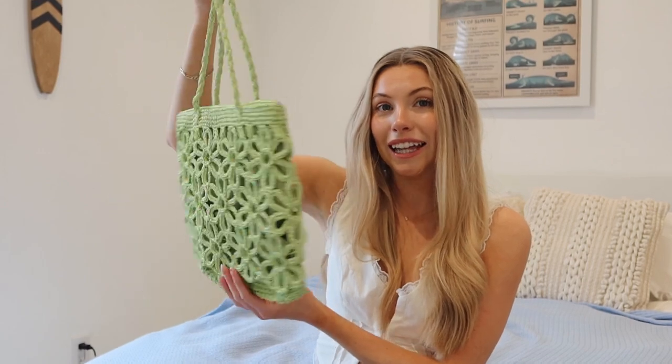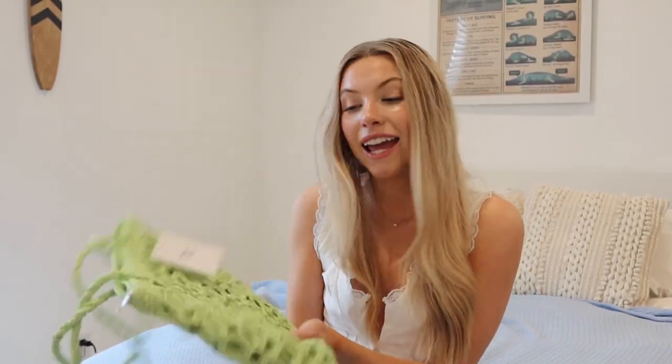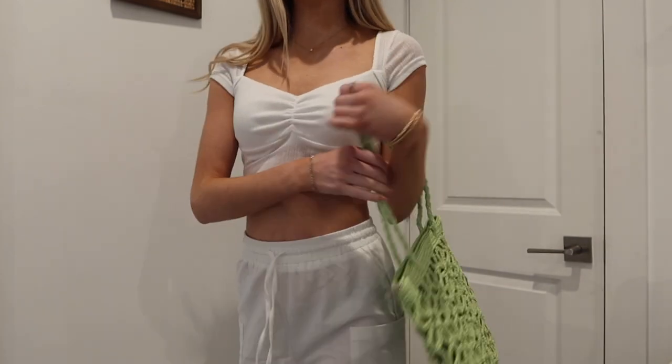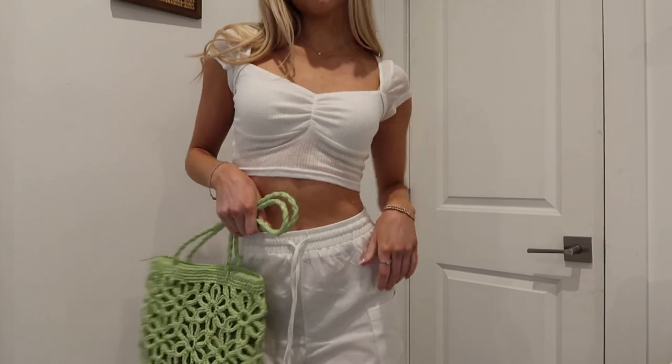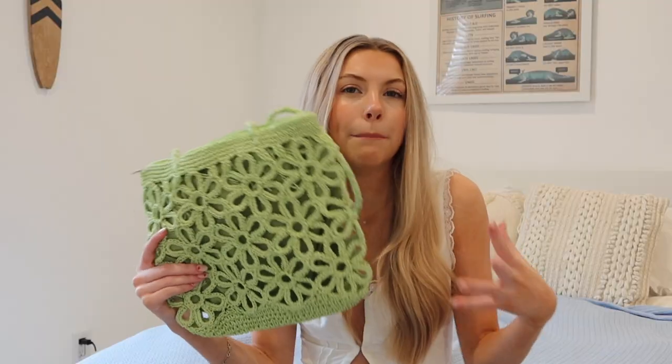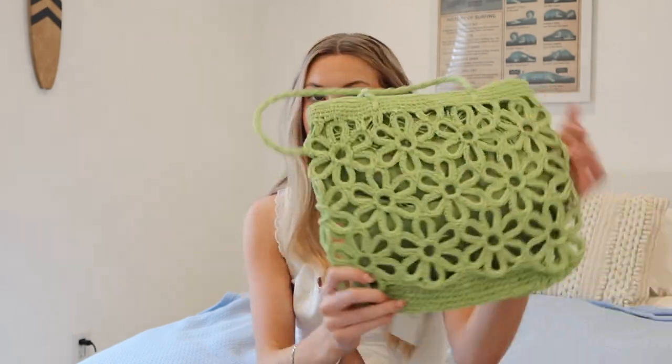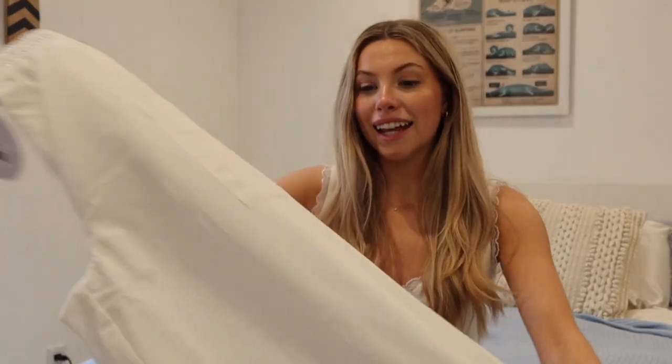This next item is a green crochet purse and I cannot believe I found it — it's perfect. I know I'll be wearing this all summer. It makes any plain outfit look so cute and it's such a good size: not a full beach bag, but big enough for the essentials while you carry a towel. It's so beachy and fun, and I love the pop of green. I'm definitely taking it on spring break.